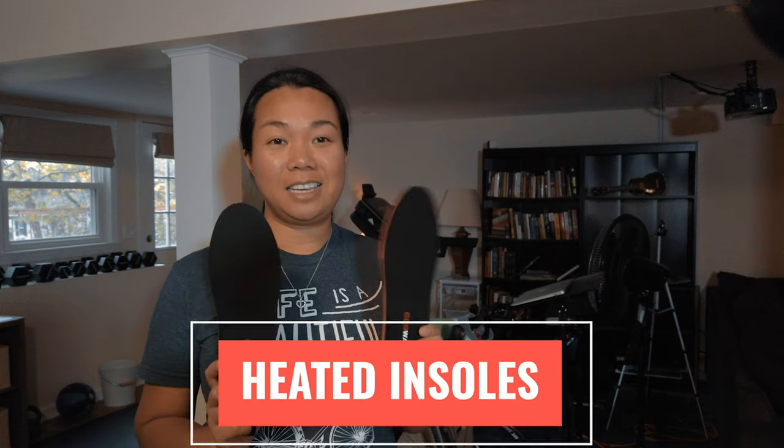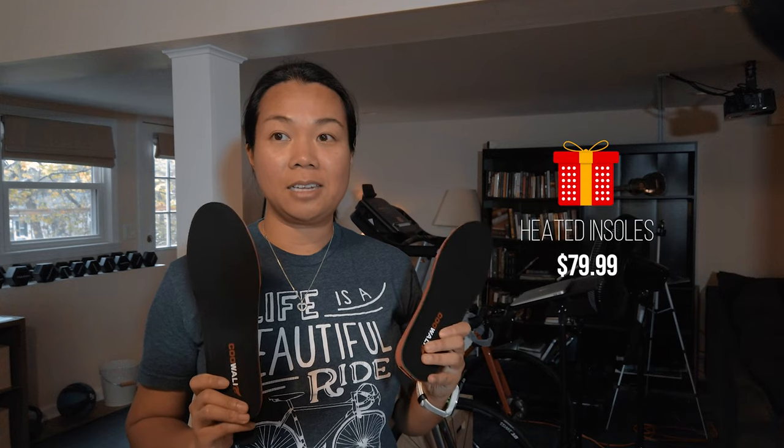If your friend or family enjoys riding in the winter, you can also consider getting heated insoles. I didn't realize they make heated insoles! These are rechargeable — there's a USB port in the back of each one so you can recharge them before each ride. These go for $79.99 on Amazon. They come with a remote to change the heat setting — high, medium, and low — similar to heated gloves, and also include the charging cable.